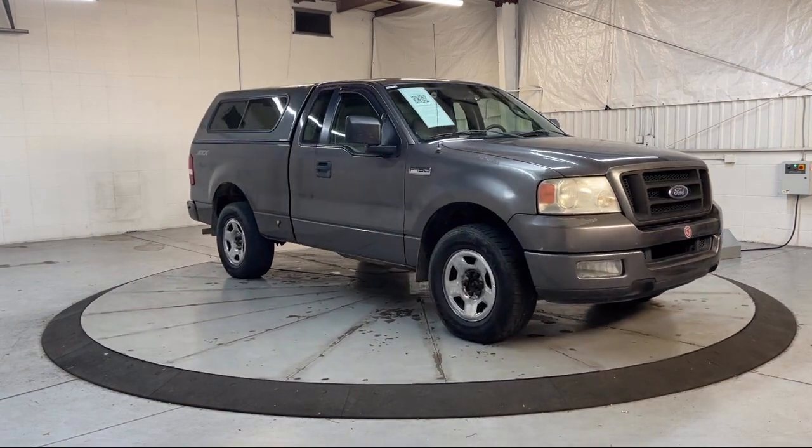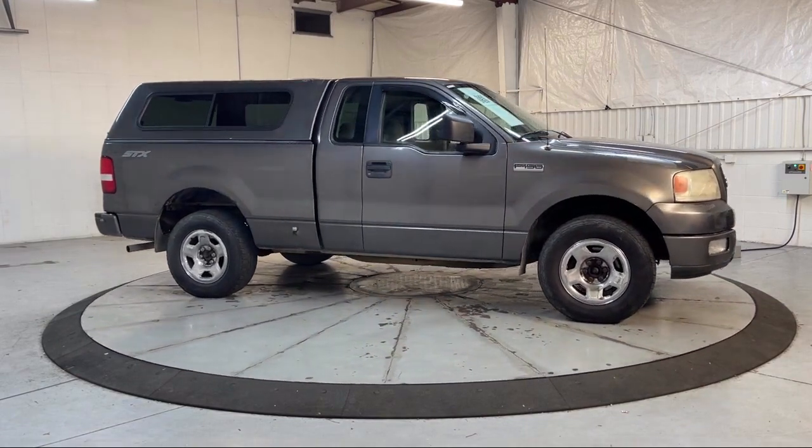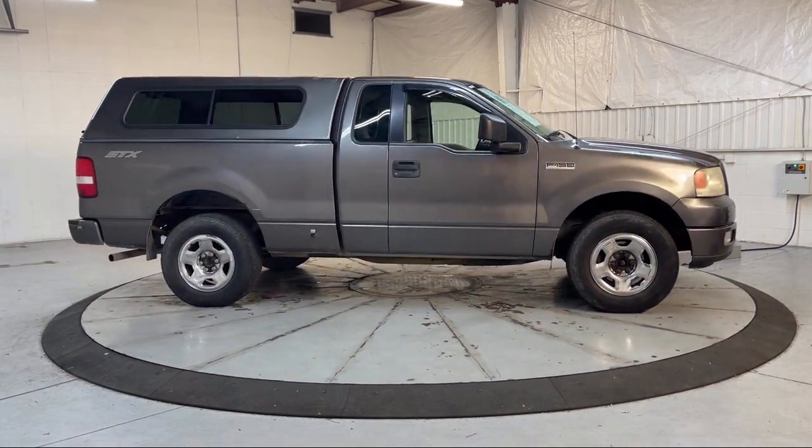Additional features include a tilt steering wheel, four wheel disc brakes, AM FM radio, rear step bumper, front and rear anti-roll bars, and much more.